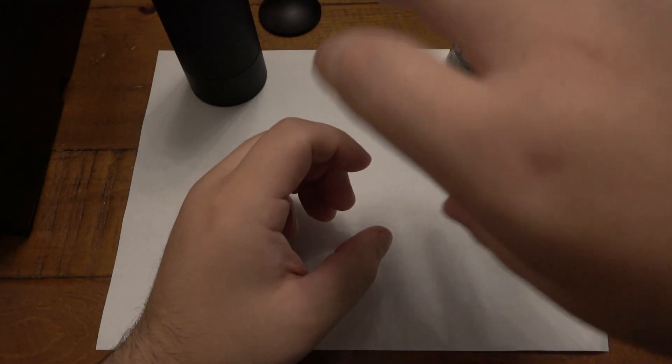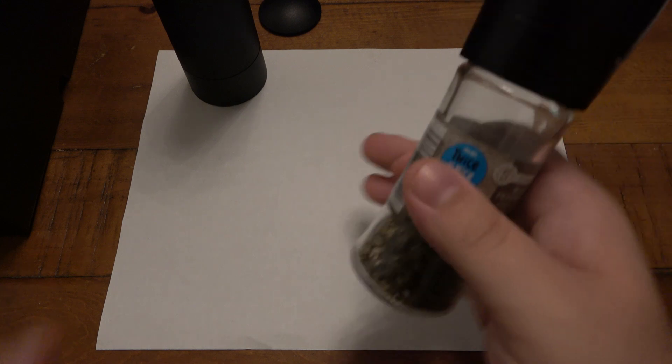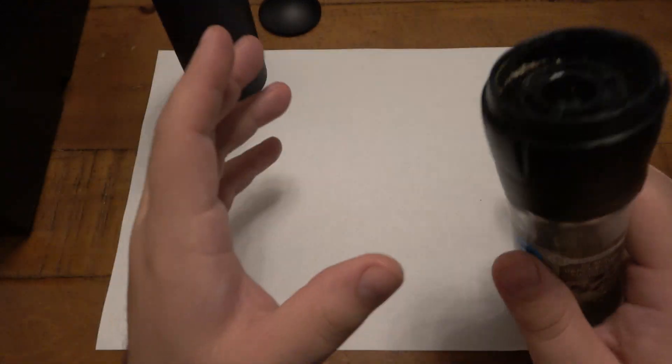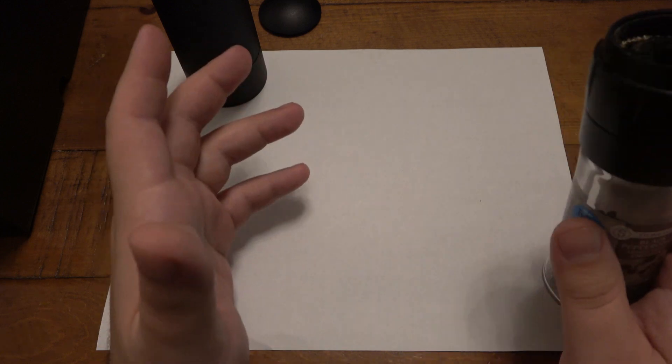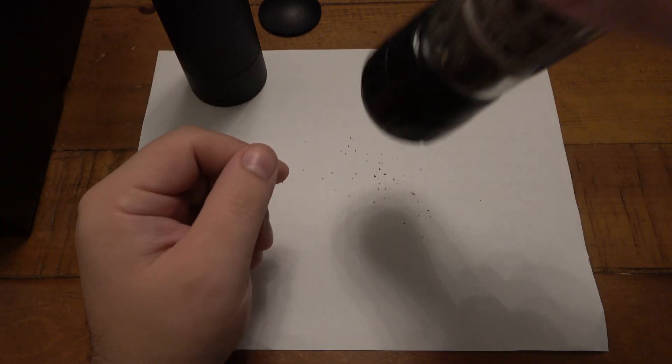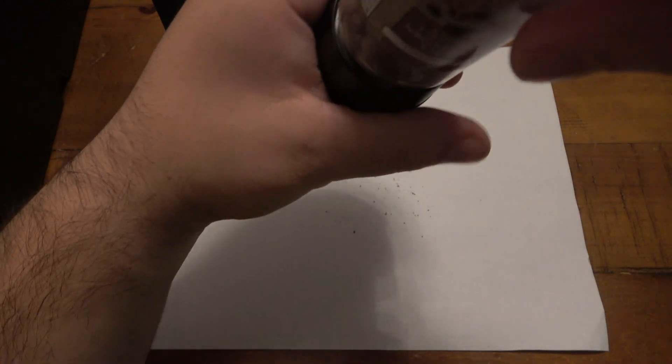Not only that, but the big sell on the Pepper Cannon is that it takes very little movement — very few actual turns — to get the amount of pepper that you want. It cracks pepper more aggressively than anything I've ever used. I happen to like black pepper, so normally I'd take my pepper grinder, have my steak, and grind it twelve or so turns. I got my pepper on my steak, good to go.